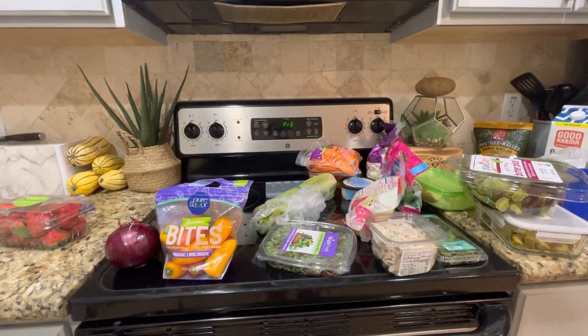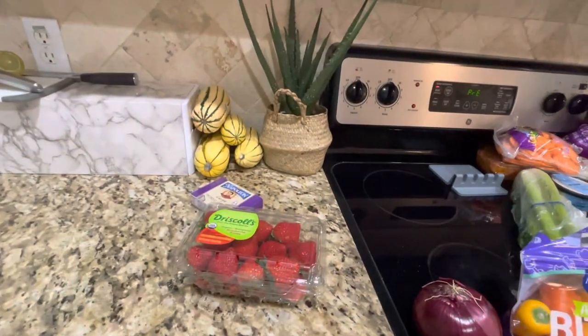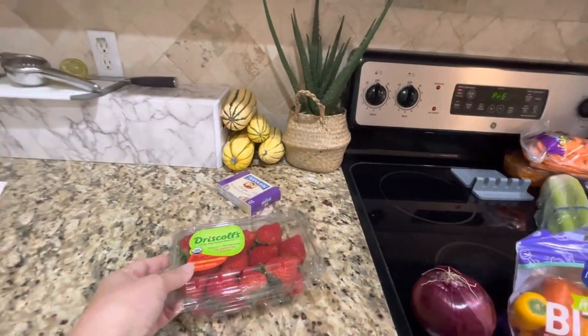Some of these things are actually things I've already purchased, but it's important to show because on a regular grocery run, these are the things that I would purchase. So let's start over here. We're just literally going to do it left to right.